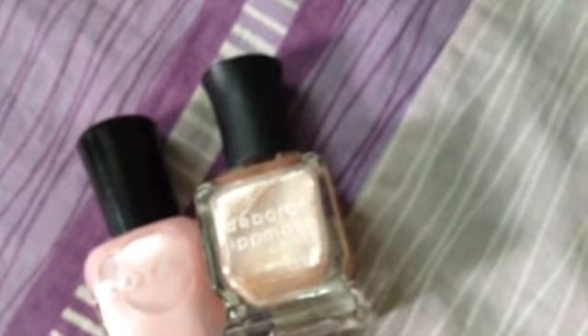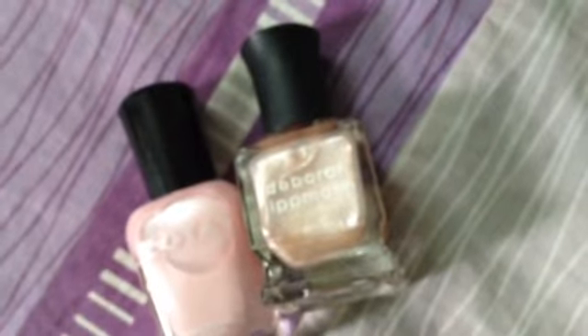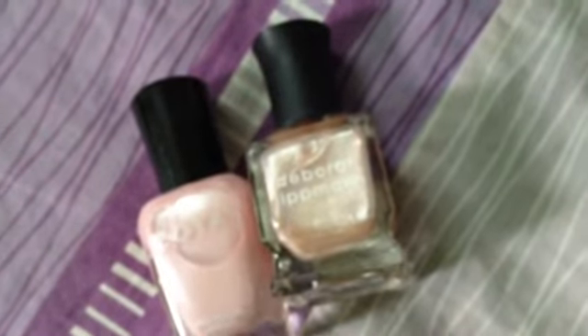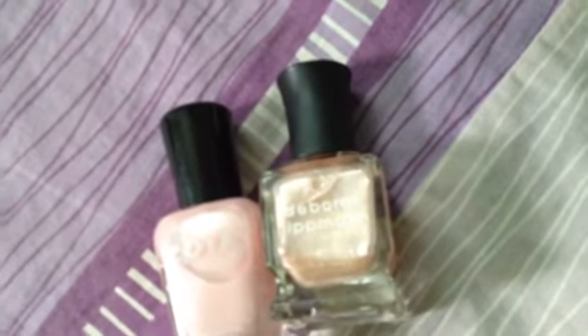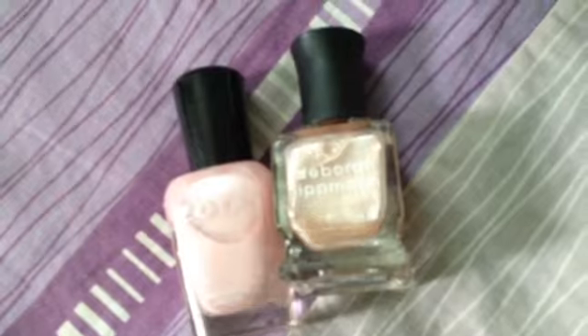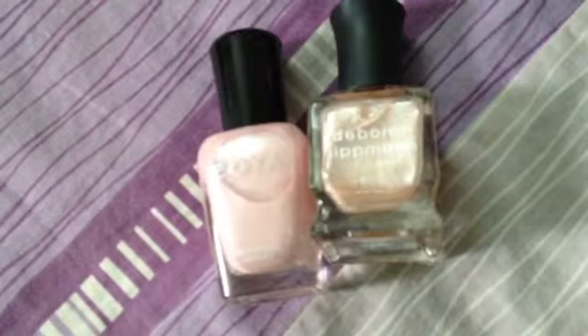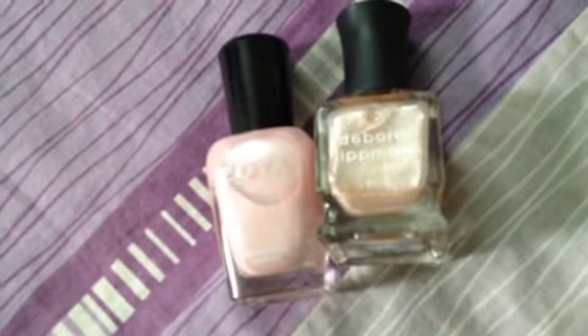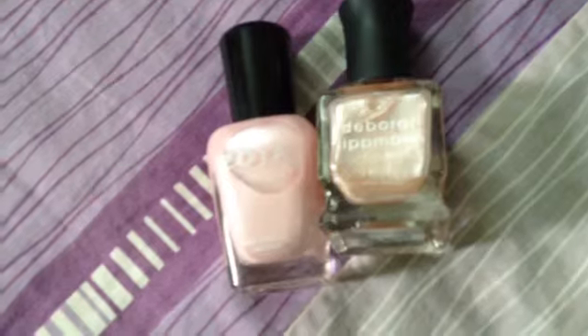There are many colors that can hide your nails instantly, and you can then use Deborah Lipman easily over them. I understand it's a very expensive nail polish and you don't want to buy it and then say you wasted your money because it's see-through and doesn't show up well.